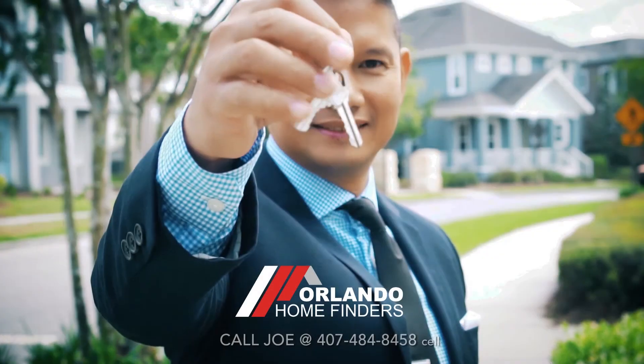Hey guys, I hope you enjoyed the tour. If you'd like to see this home or any home in the Orlando-St. Cloud area, please give me a call. Joe Jan at 407-484-8458. Have a great day, thank you.